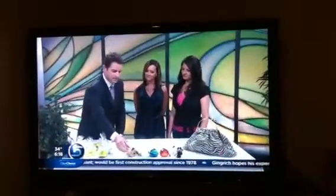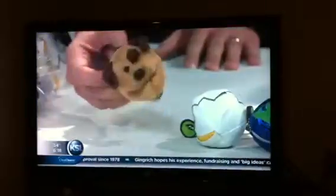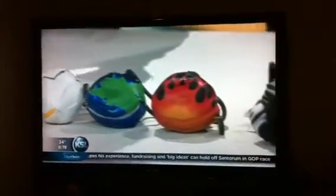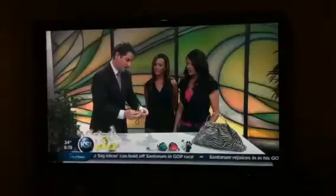And so how did you come up with the design for Sidekicks? And again, these are the Sidekicks right here — different animals, very cute, cuddly. You can see that they've got a lot of design. And what's inside here, is that just a little pouch that they've got?